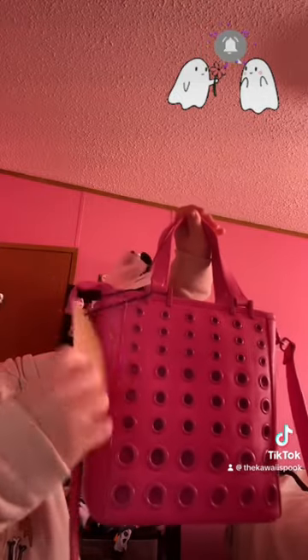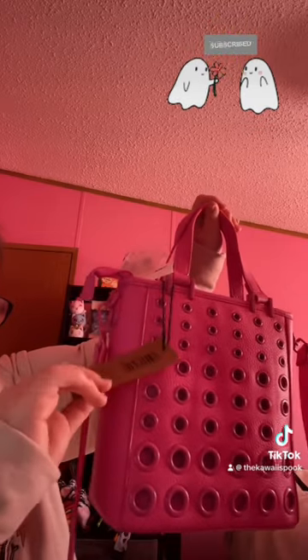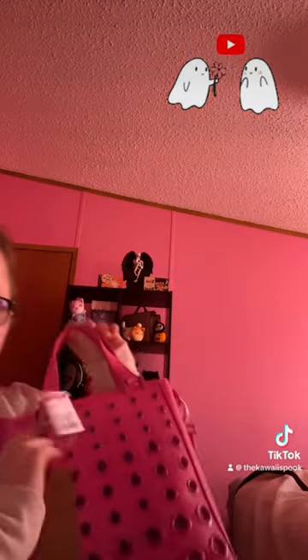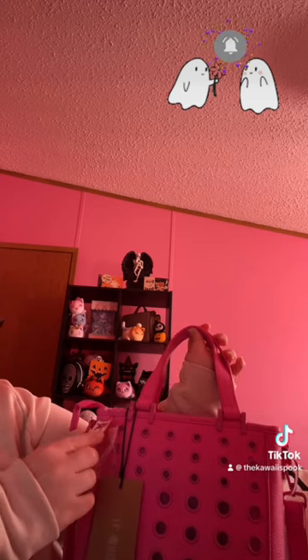The other lip balm set is also $4.99 and has pumpkin spice, vanilla, honey almond, and apple spice. Before moving on to Bath & Body Works, I have one more TJ Maxx item — a cute Steve Madden purse in bright pink of this same style. There's the back, it has no feet, but I'll do a more detailed video later. It was $29.99.